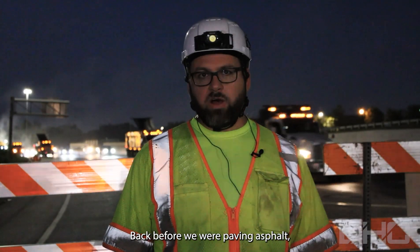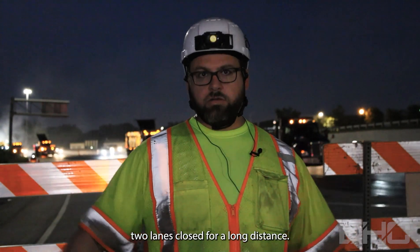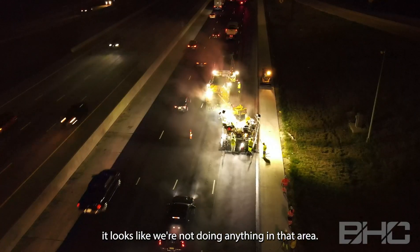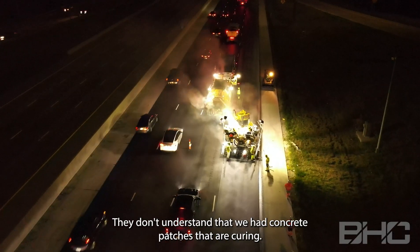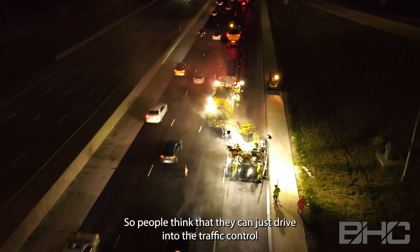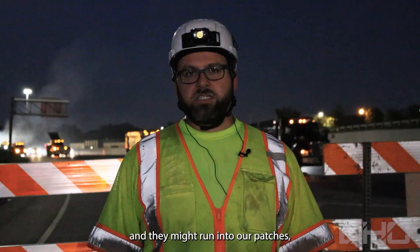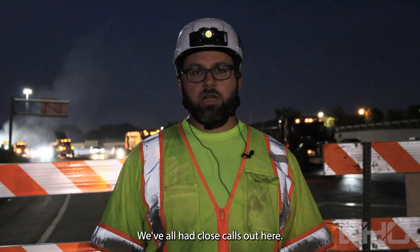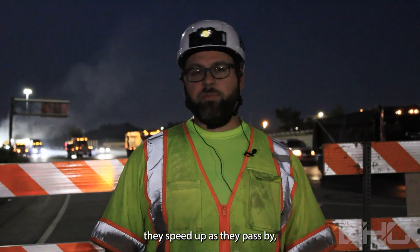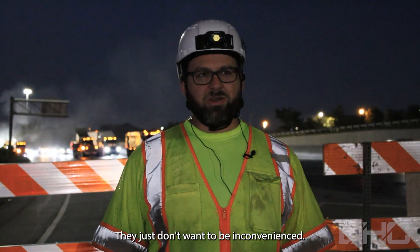Before we were paving asphalt we were doing the concrete patches, and we had two lanes closed for a long distance. Drivers passing by think we're not doing anything in that area — they don't understand that we had concrete patches that are curing and they can't see that. So people think they can just drive into the traffic control, and they might run into our patches or run into us. We've all had close calls out here. People yell at us all the time, slow down just to yell at us, then speed up as they pass. At the end of the day they want that road paved — they just don't want to be inconvenienced.